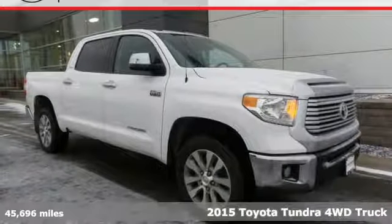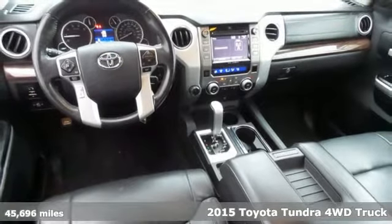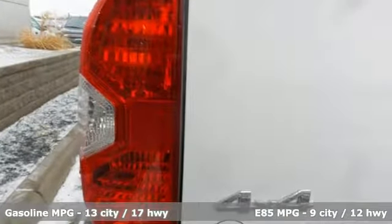It's a 2015 Toyota Tundra four-wheel drive. You need a truck that's as much of a workhorse as you are. This Tundra was built to meet life's toughest demands. It's equipped for all your driving needs and wants.